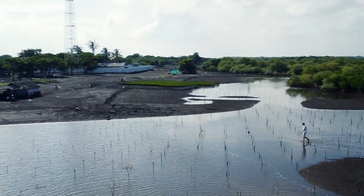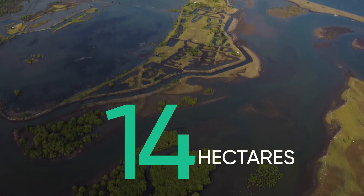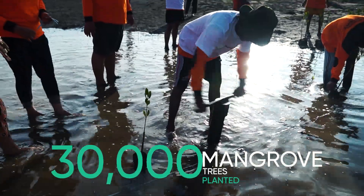Hi, I'm Matthias, co-founder of Handprint. Today I'm in Situbondo — it's one of our reforestation sites. It's 14 hectares. To date, we have planted, on behalf of our clients, 30,000 mangrove trees.